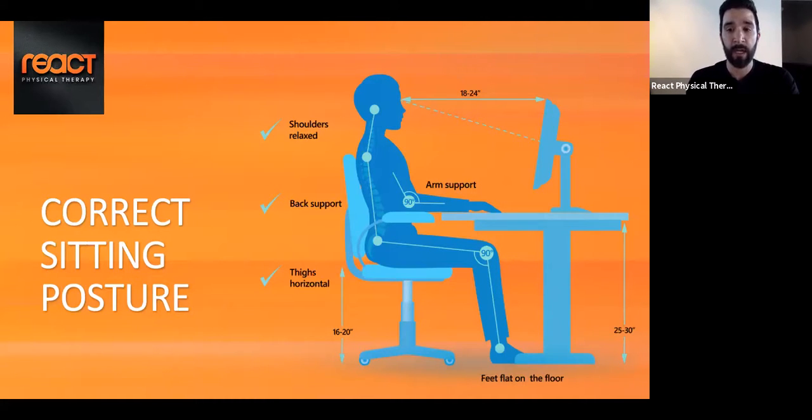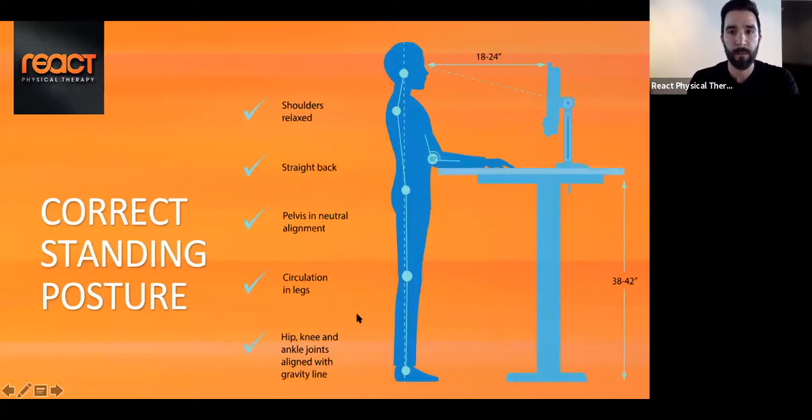Ideally, have your feet flat on the floor. If you have shorter legs or a higher chair, you can use a thick book or shoe box to support your feet. For correct standing posture, we want a nice relaxed shoulder position, back straight, and pelvis with neutral alignment. This allows circulation in the legs and keeps the hips, knees, and ankle joints aligned with gravity.